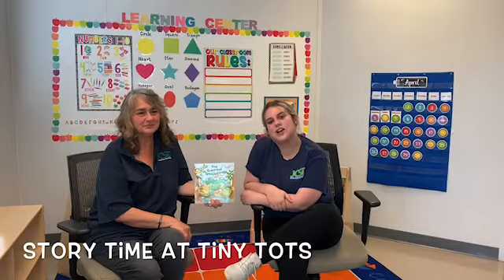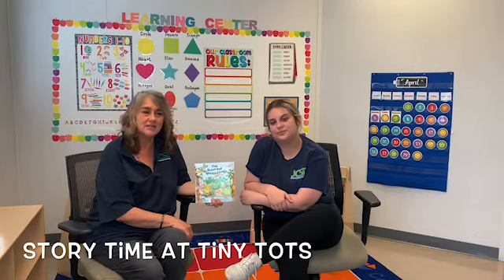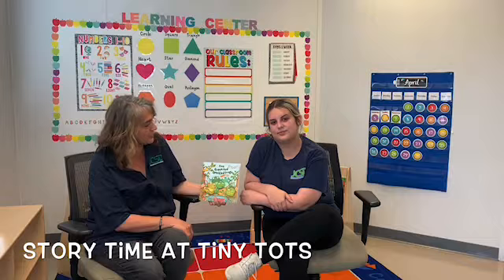Welcome to Storytime at Tiny Tots. I'm Miss Kaylee and I'm Miss Carolyn. Today's story will be Five Green and Speckled Frogs.